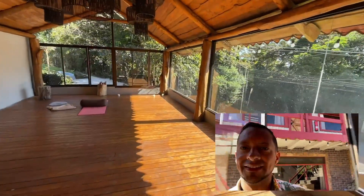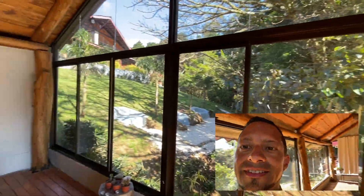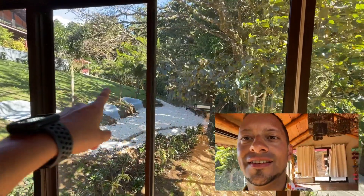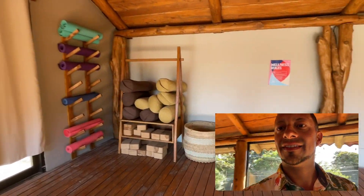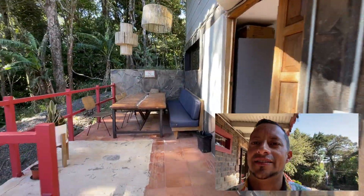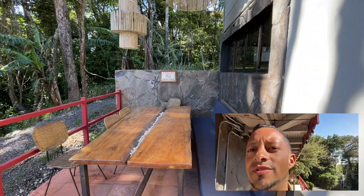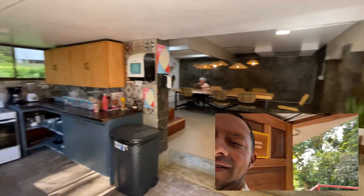To my left is the yoga studio. It's nice and calm with a view of the sunset, and in the morning there's beautiful light. You can bring your own yoga mat or use one that's already here. Outside there's also a place where you can have dinner or work with your laptop — truly outdoors.